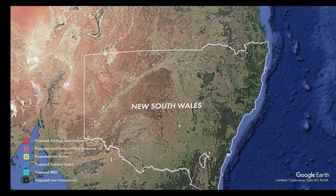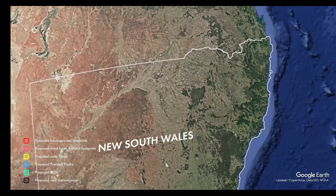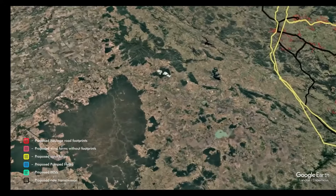This is an overview of the New England Renewable Energy Zone. The New England RES is designed to deliver 8 gigawatts of deliverable energy, which could be expected to be made up of 2,300 wind towers and around 19 million solar panels.